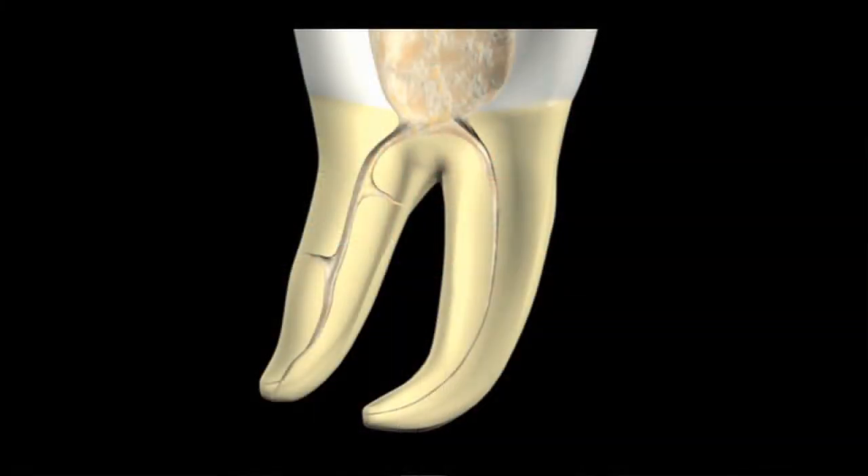Over 90% of the referring doctors I work with perform endodontic treatment in some capacity. Because of that, it is not uncommon for me to have a patient referred where root canal treatment was attempted but unable to be completed. I will get a phone call or the referral slip will indicate that the canal was identified but the clinician got hung up in the coronal third or at the junction of the middle and apical third.